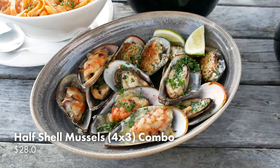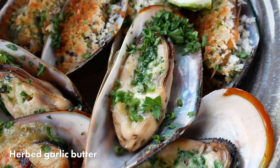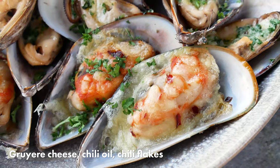I'm going through the half-shell mussel four-by-three combo — basically 12 mussels in three flavors: herb garlic butter, basil pesto with olive oil and parmesan crumb, and gruyere cheese with chili oil and chili flakes. Herb garlic butter first — I can feel the herb and parsley, a nice touch. Gruyere cheese, chili oil and chili flakes — I love some cheese-coated baked mussels, we literally had that so much as children. That's good. The mussels are very plump and bouncy. Last one, basil pesto olive oil and parmesan crumb — the parmesan crumb adds a textural difference I really appreciate.